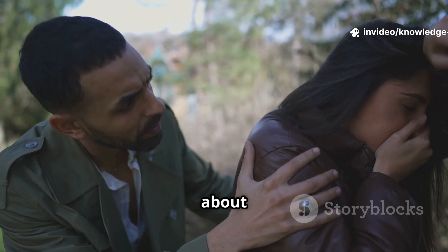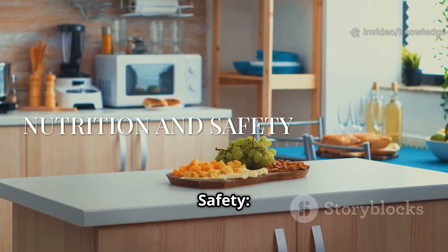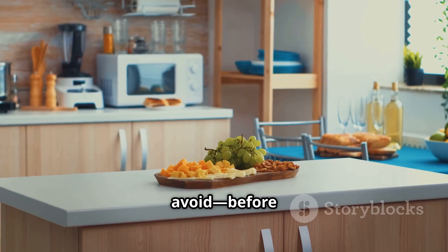Pregnancy loss is common, though rarely discussed. Talking about it matters — it helps healing. Now, nutrition and safety: what to eat and what to avoid before and during pregnancy.